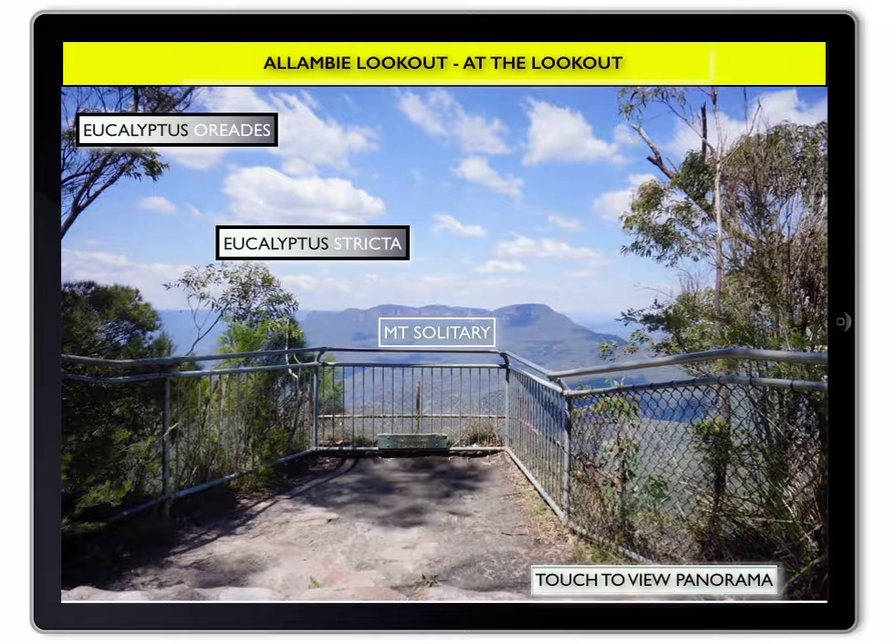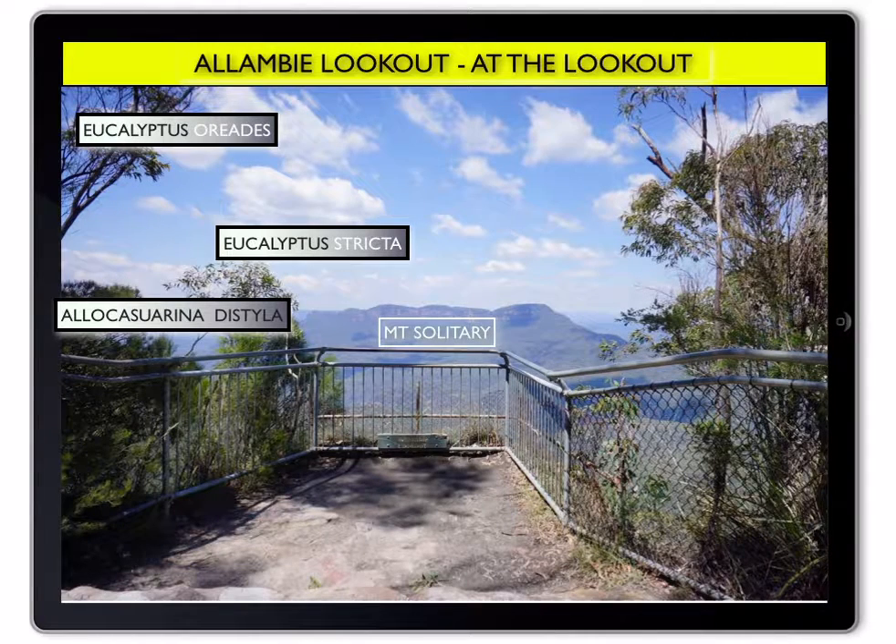Look closely and you will see a plant like an upturned broom. This is called Allocasuarina distyla. It is an important food source for the threatened glossy black cockatoo.